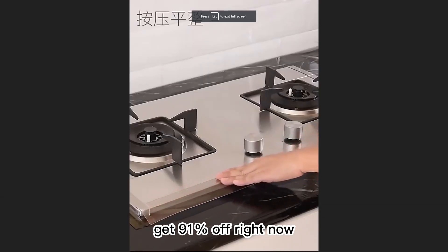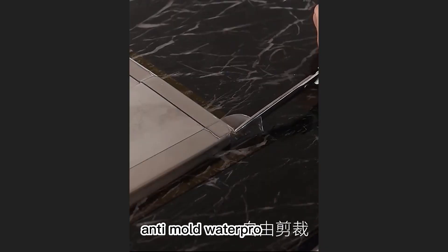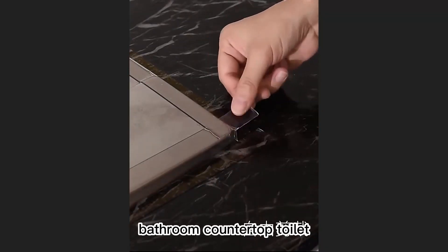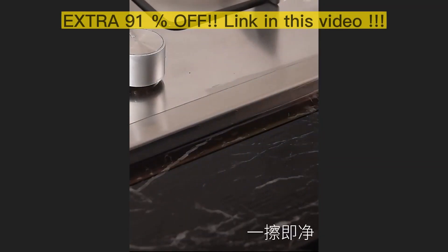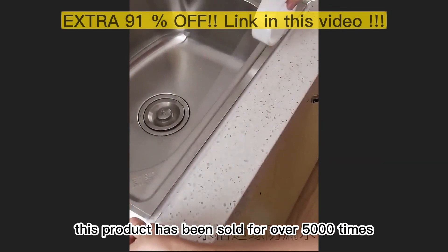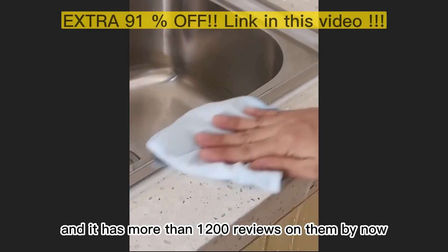Get 91% off right now with the link in this video. This product has been sold over 5,000 times and has more than 1,200 reviews.